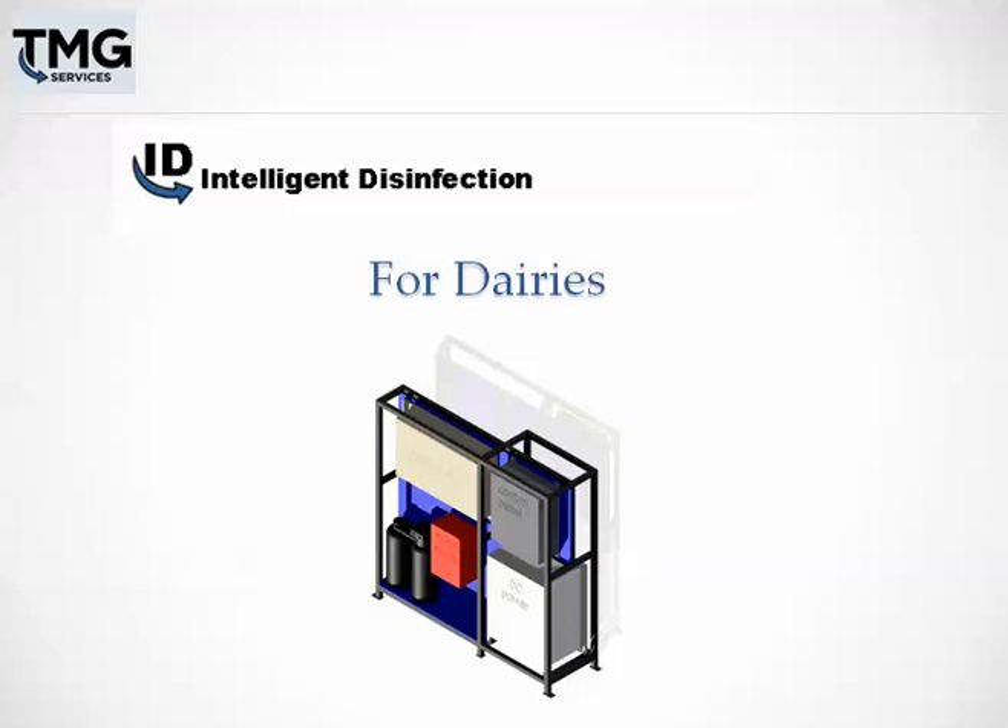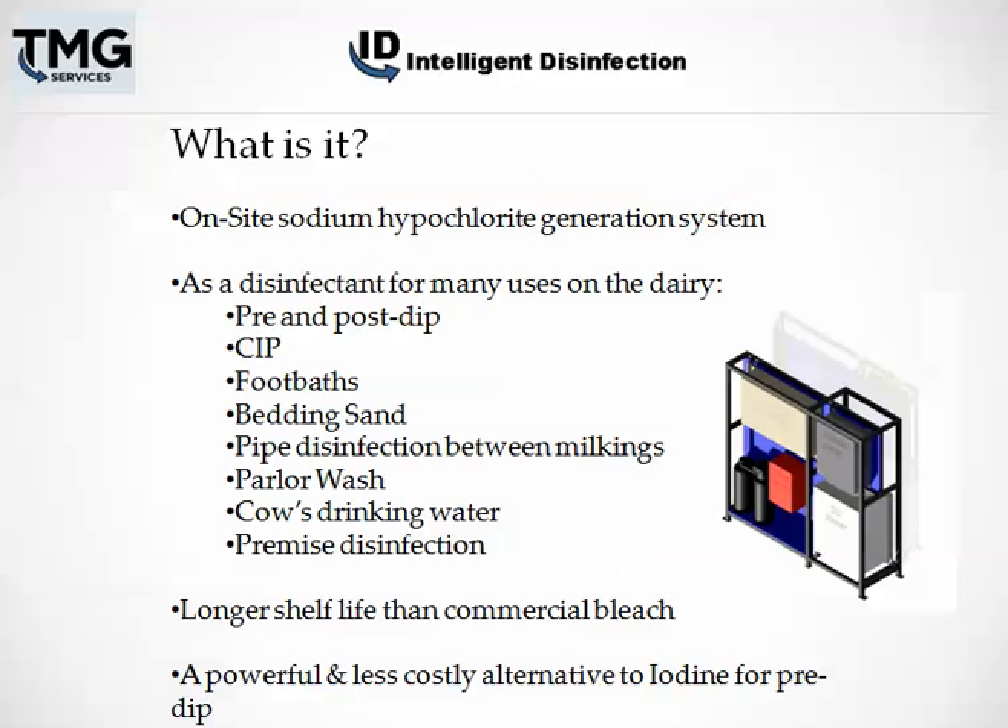This system has been used for many years in municipal drinking water systems and is now being installed in dairies, creating a safe and effective disinfectant for pre-dip and has a multitude of uses around the dairy. So what is it? It's an on-site hypochloric generation system.